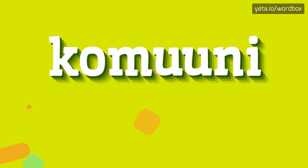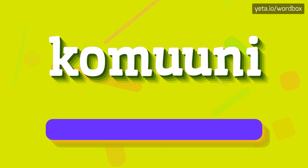Yo everyone! Thanks for clicking my videos. Well, right now I will demonstrate how to pronounce this word. So to begin, you can just say: